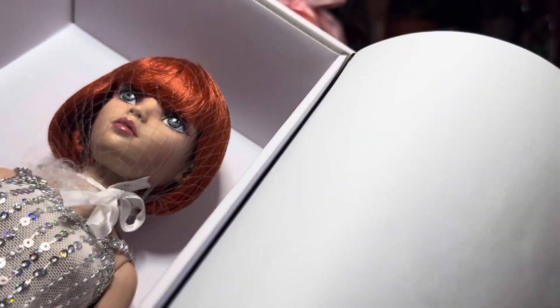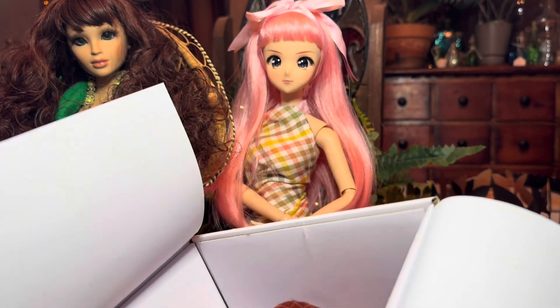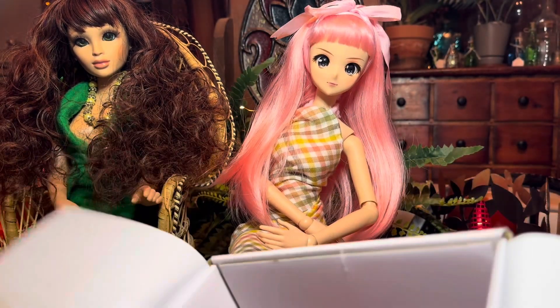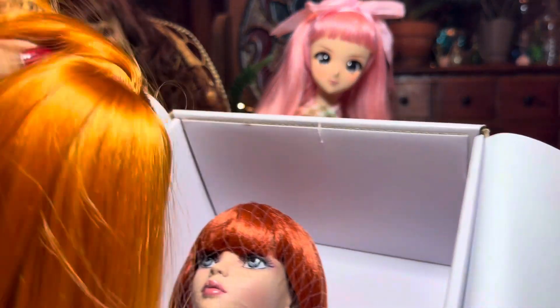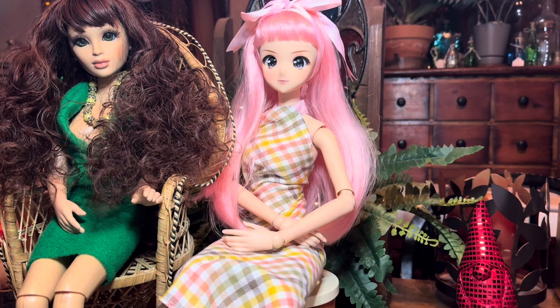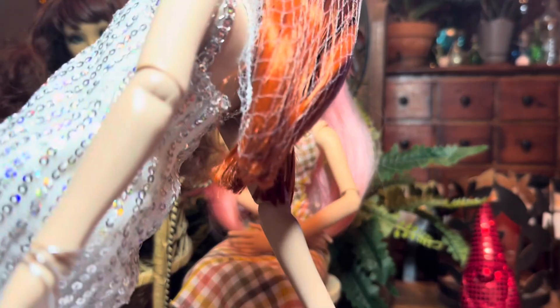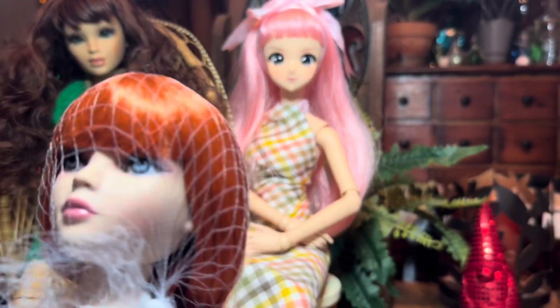I'm going to try this wig on my various dolls to see how the color compares. Elo in Wild has a red wig on already — just a little bit of a different red. Let me get the Elo in doll out and compare sizes. She is smaller than I had originally expected. Here's my beautiful Elo in — I'm comparing her to my Hasbro Lorafina.